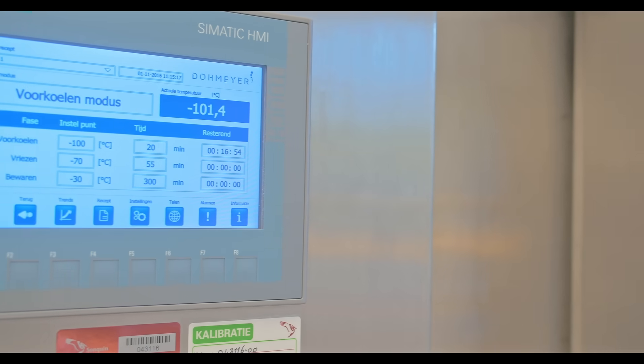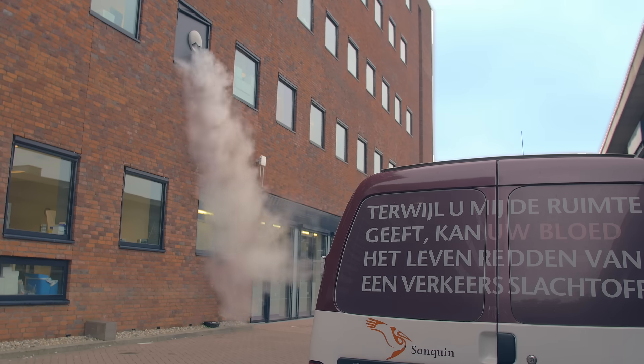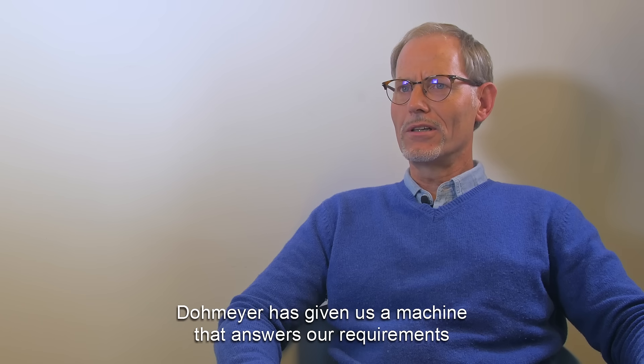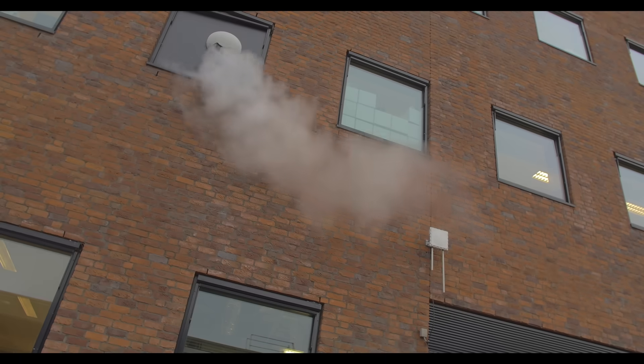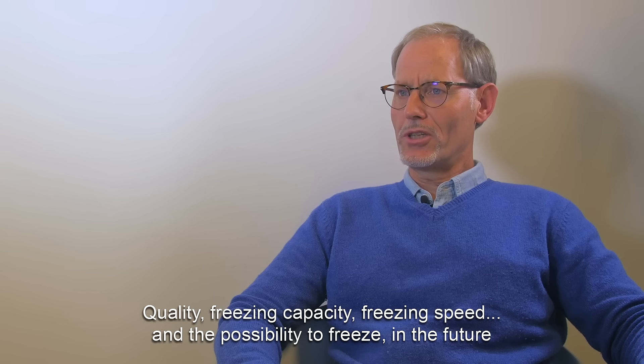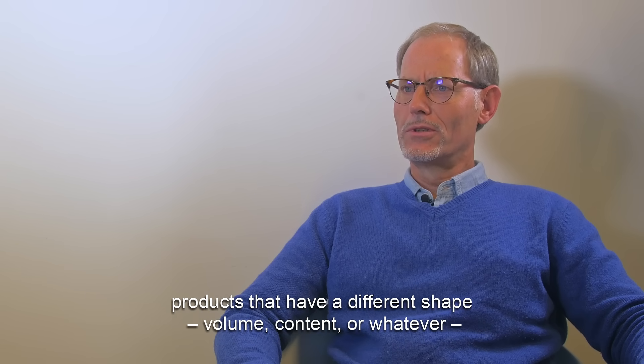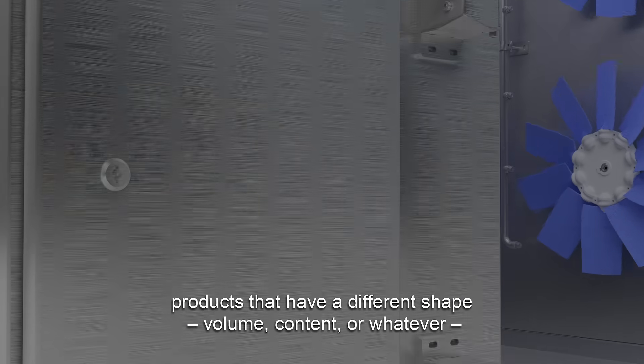Peter Kaspers from the Dutch blood products supplier Sanquin has a vast experience with Dormea Pharmaceutical Freezers. Dormea has given us a machine that is sufficient to our wishes — quality, refrigeration, capacity, speed, and also the possibility for future products that have something different.